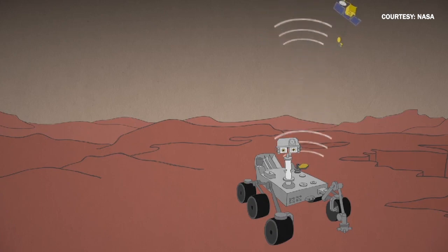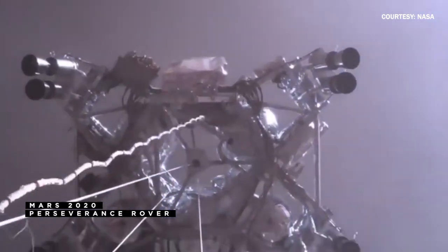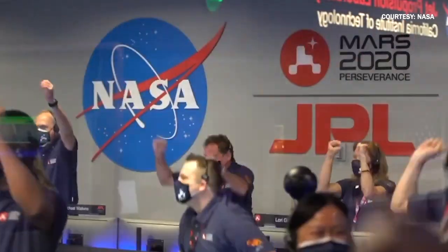It's downlinking the data so we can analyze it on the ground and then make corrections. When you have a milestone like the rover touching down, are you able to step back and have a moment to appreciate that before you get back to work? A very brief moment — but you always have that feeling of accomplishment.